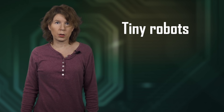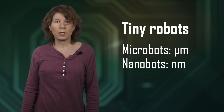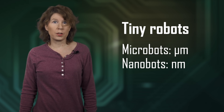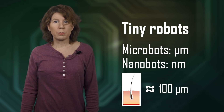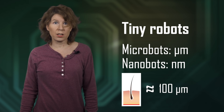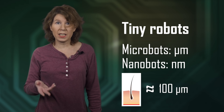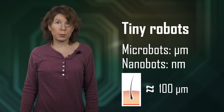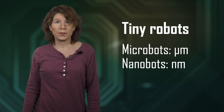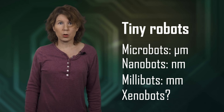First things first, tiny robots isn't a technical term. Scientists like to be more precise and talk about microbots or nanobots for robots the size of micrometers or nanometers. Just for reference, the width of a human hair is about a tenth of a millimeter. A micrometer is one hundred times smaller than a hair width, and a nanometer is one hundred thousand times smaller. So yeah, that's really really tiny. But some tiny robots are up to a few millimeters in size — I guess we should call those millibots. And then there are xenobots. We'll talk about those later.